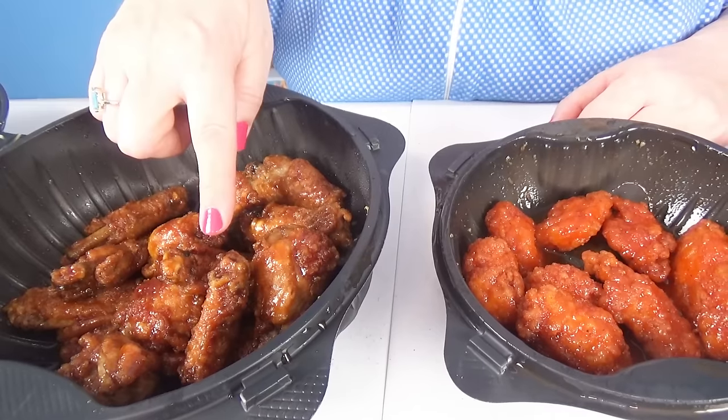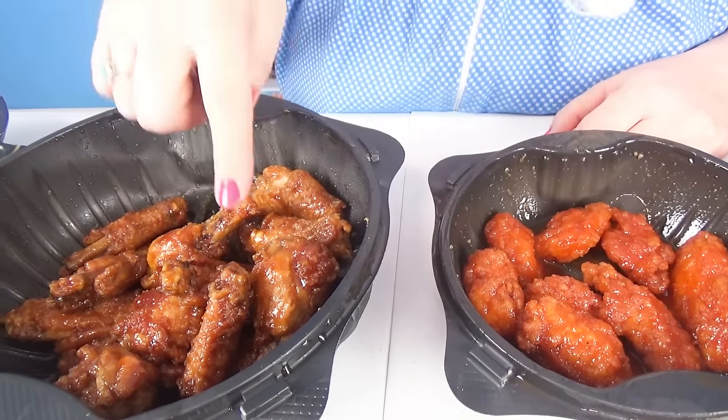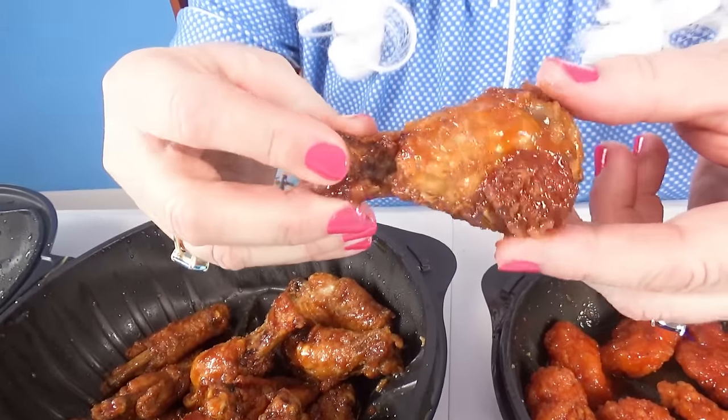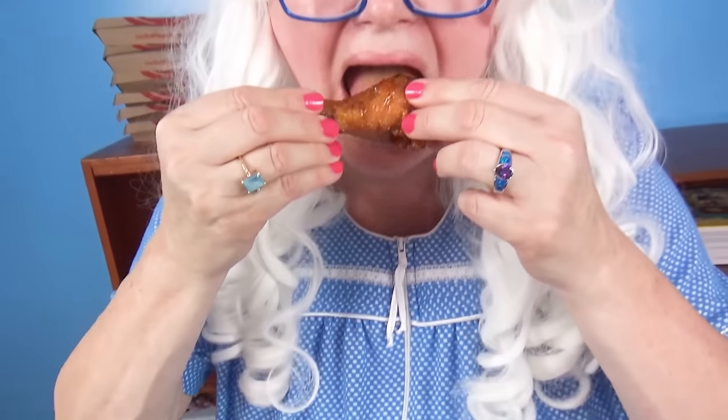The next thing Granny's going to try is wings. Did you know that Pizza Hut had wings? Granny didn't know that, but she's going to try them. These are regular wings and these are boneless. Granny's going to try these first. That one looks like a good one, doesn't it? All right, here we go. Very sweet and yummy. Oh, my goodness.